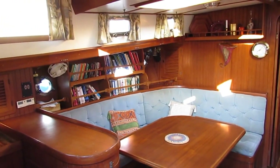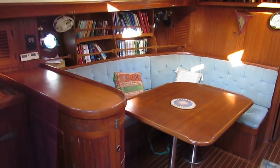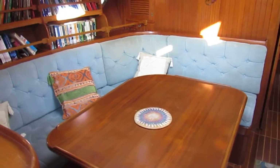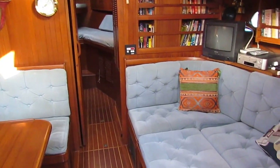If you'd like any more information about this Vagabond 47 that left the yard in 1983, I'd be pleased to hear from you. I'm Graham from Boatshed Midi Canals, and you can telephone, email or Skype me. All our contact details are on this website.